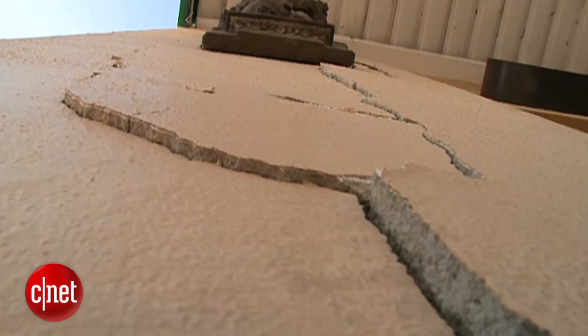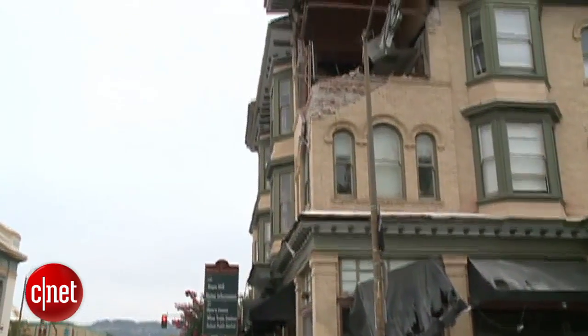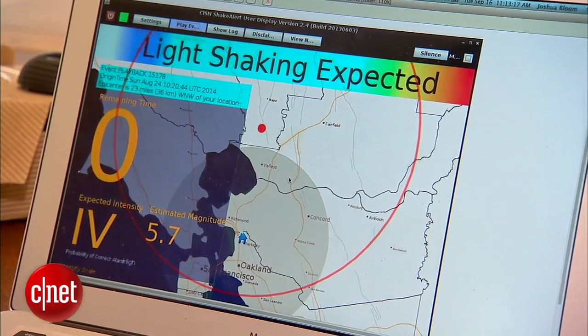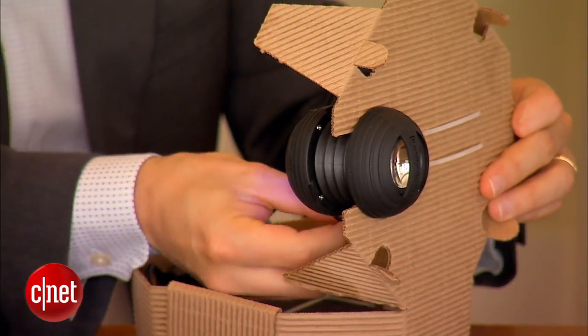Just before the magnitude 6 Napa earthquake hit, Berkeley resident Joshua Bloom and his family woke to this: 'Light shaking expected in one second.' The alert came from an earthquake early warning prototype tinkered together by Bloom for less than $100.